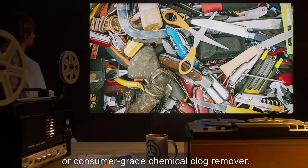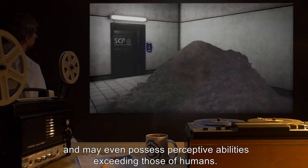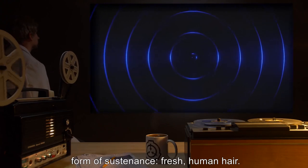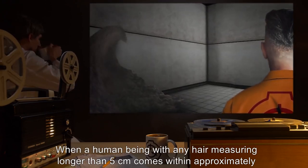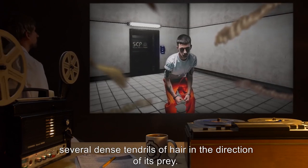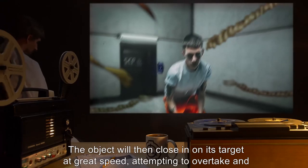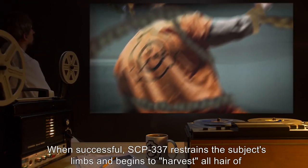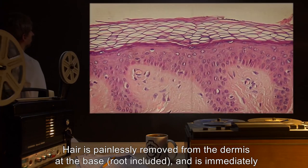Filaments display typical tensile strength and can be easily damaged by fire, blades, or consumer-grade chemical clog remover. Although it displays no obvious sensory organs, SCP-337 is highly aware of its surroundings, and may even possess perceptive abilities exceeding those of humans. For the most part, these senses are tuned towards detecting and acquiring its principal form of sustenance: fresh human hair. When a human being with any hair measuring longer than 5 centimeters comes within approximately 30 meters of SCP-337, it enters what could be described as a predatory state, rapidly braiding together several dense tendrils of hair in the direction of its prey. The object will then close in on its target at great speed, attempting to overtake and envelop it. When successful, SCP-337 restrains the subject's limbs and begins to harvest all hair of sufficient length from the body. Hair is painlessly removed from the dermis at the base, root included, and is immediately incorporated into the object's mass via knotting or weaving.